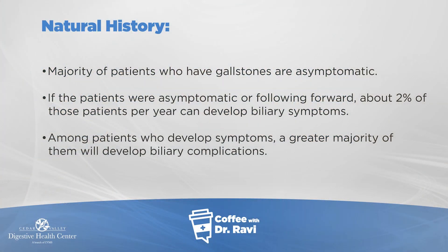Here's a key point about the natural history: the majority of these stones don't cause any problems, and therefore can be left alone. In about 2% of people who have stones, every year there can be an incremental risk of forming problems.